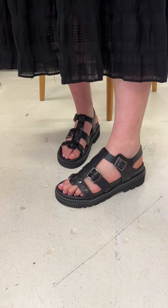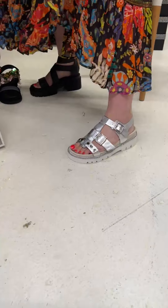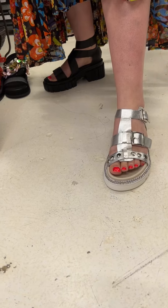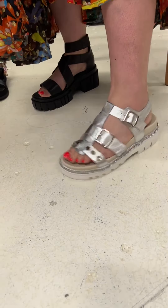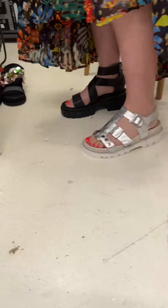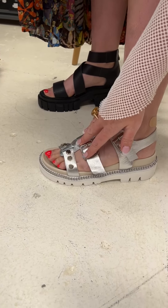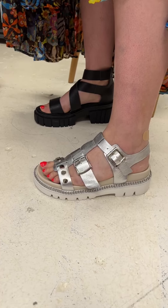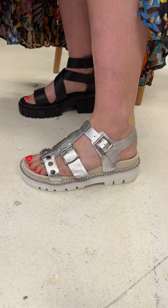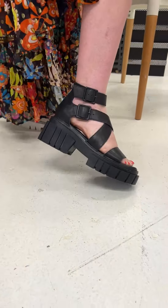We've got Kirsten waiting in the wings — she's thrown on a silver in this, and she's in a size 38. It's a fairly good fit. She's sitting down into that footbed quite nicely. If I look at the heel from the side, there's a little bit of gap, so I'd recommend anchoring it in tighter so you're pushed in and sitting down where it needs to be. That is the Locker in silver.